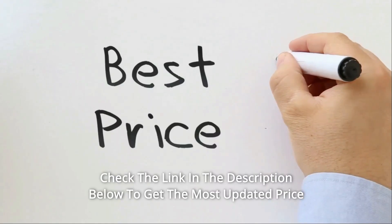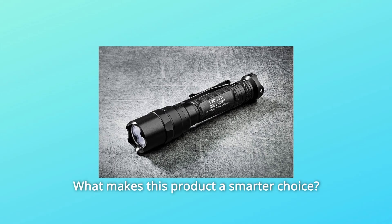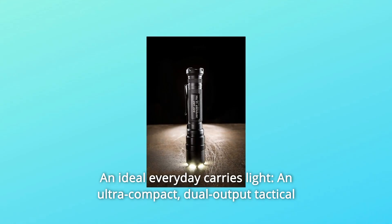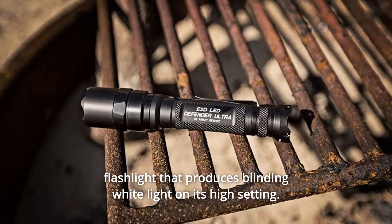Check the link in the description below to get the most updated price in real time — you never know when these things might go on sale. Here's what makes this product a smarter choice. Number 1: an ideal everyday carry light — an ultra-compact, dual-output tactical flashlight that produces blinding white light on its high setting.